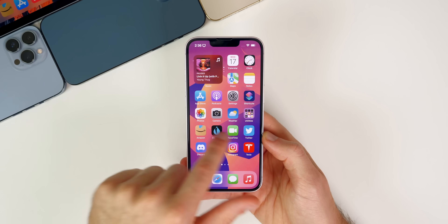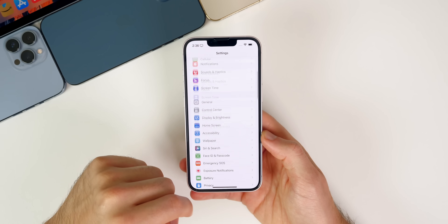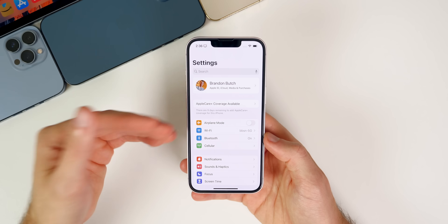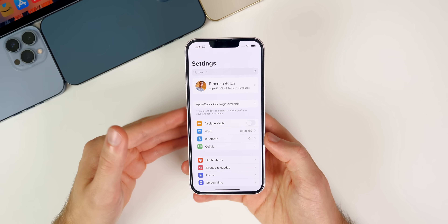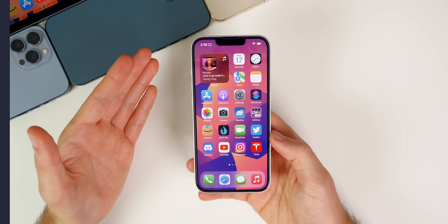Aside from those minor bug fixes, I really haven't noticed anything else new in iOS 15.1.1. As expected, this is a very minor update — given the size and the fact that it was only released for the iPhone 12 and iPhone 13, you really can't expect too much to be changed here.